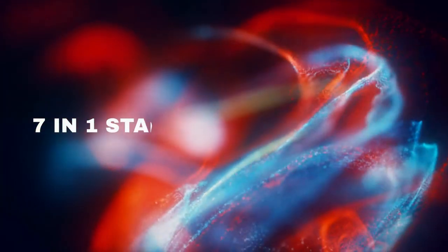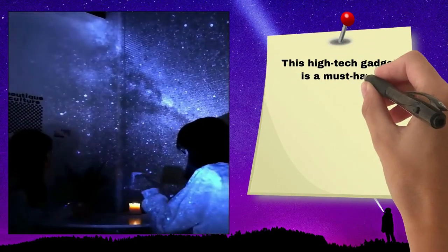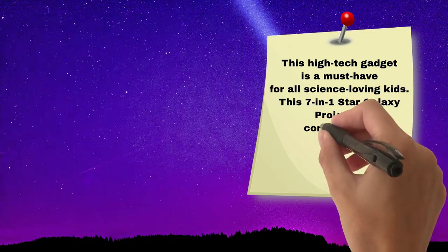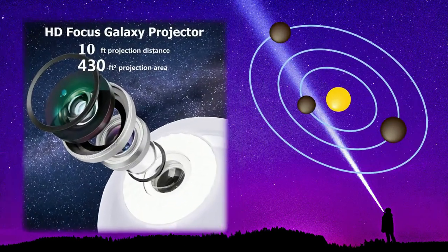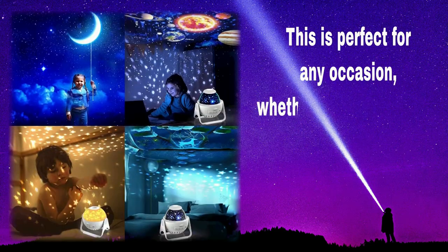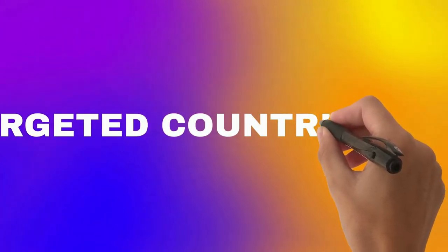Number 3: 7-in-1 Star Galaxy Projector. This high-tech gadget is a must-have for all science-loving kids. It comes with a light-up star projector, a star and moon projector, a projector for exploring the solar system, and much more. This is perfect for any occasion, whether it's a party or just to have fun in your own home.